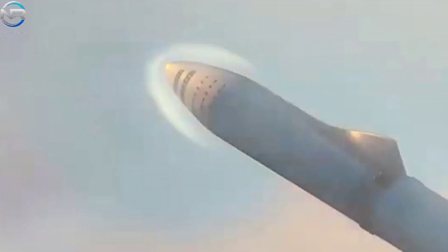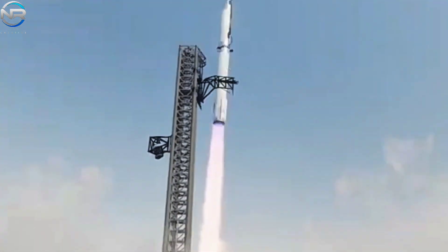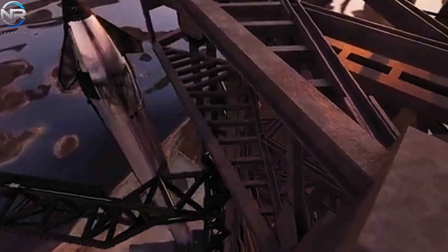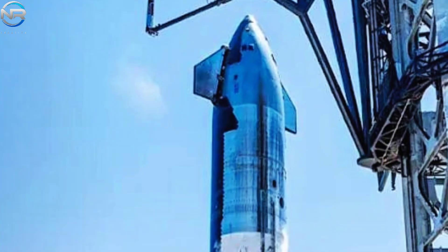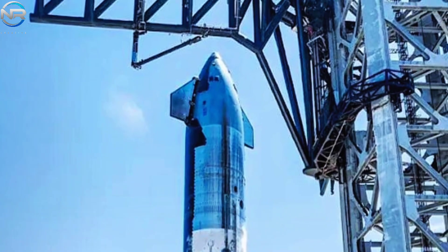In short, the Starship version three nose cone goes beyond aesthetic enhancements — it represents a substantial advancement in aerodynamic efficiency and internal engineering. From sleek new aerodynamic designs to sophisticated internal systems, each modification has been carefully crafted to enhance Starship's capabilities for faster flights, increased payload capacity, and greater mission frequency to the Moon, Mars, and beyond. SpaceX is developing a spacecraft designed not just for individual flights, but for a broad set of missions, with the innovative nose cone serving as a critical component of this bold vision.